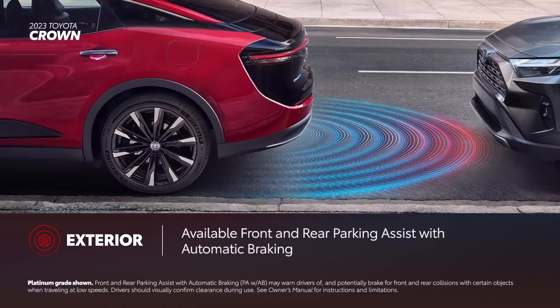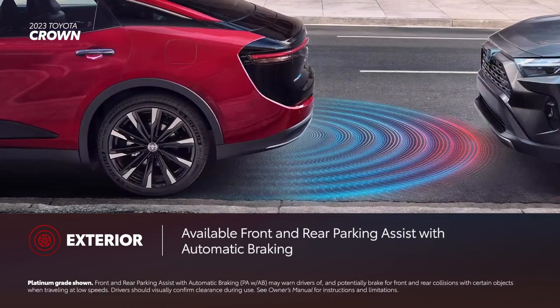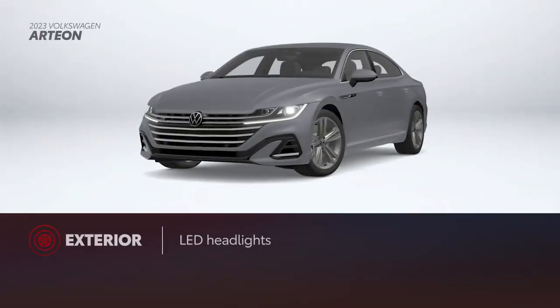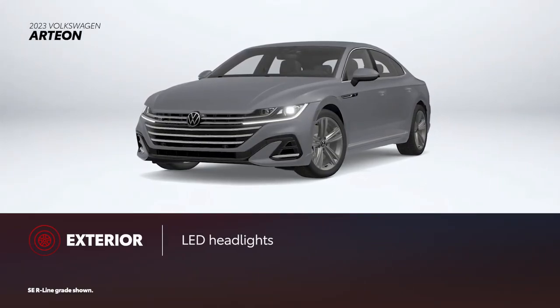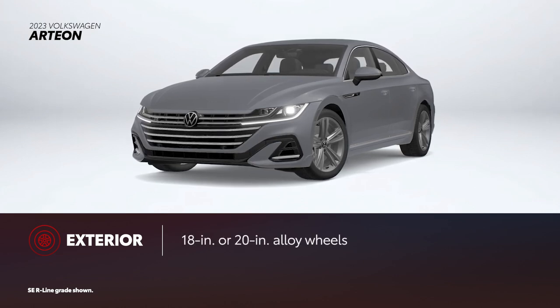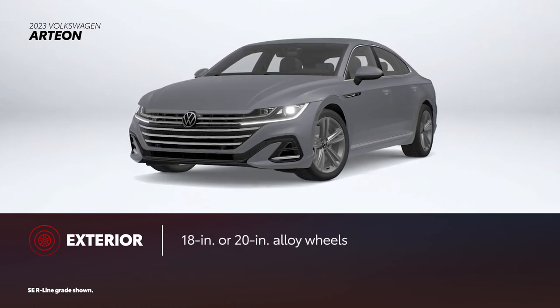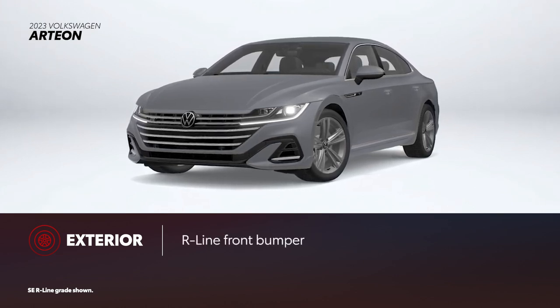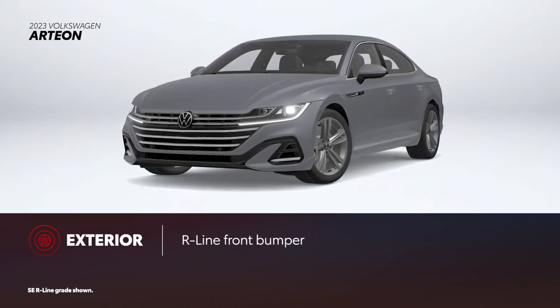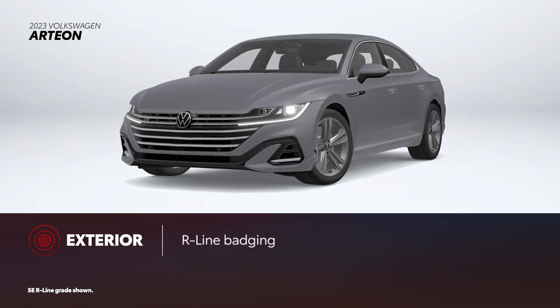For extra convenience, front and rear parking assist with automatic braking is standard on Limited and Platinum. The coupe-like shape of Arteon comes with standard LED exterior lighting and 18-inch alloy wheels. Higher grades include 20-inch alloy wheels. For 2023, Arteon includes the R-Line design treatment as standard, which includes a sportier-looking front bumper and R-Line badging.